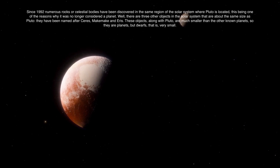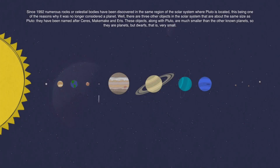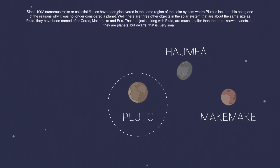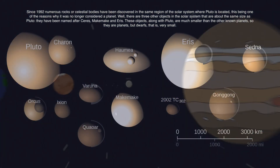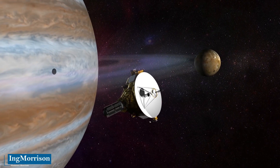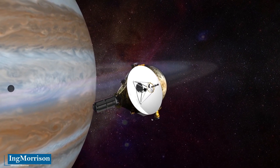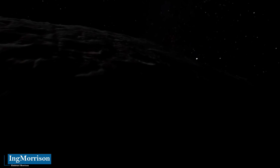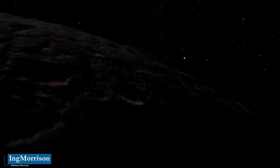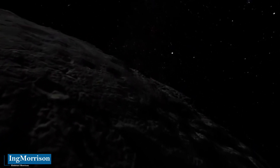There are three other objects in the solar system that are about the same size as Pluto. They have been named Ceres, Makemake, and Eris. These objects, along with Pluto, are much smaller than the other known planets, so they are planets, but dwarfs — that is, very small. Thanks to the technology incorporated in this mission called New Horizons, it was that on July 14, 2015, these images of the closest point to the planet Pluto were achieved. These photos were taken about 12,500 kilometers away. In addition, the New Horizons probe was able to make all kinds of measurements of the dwarf planet Pluto.